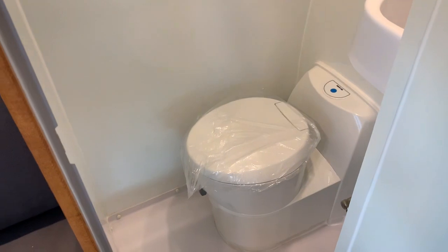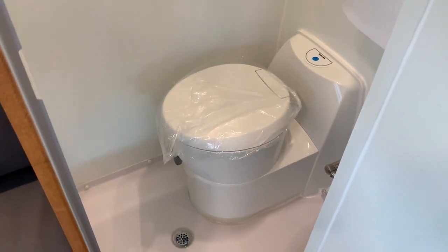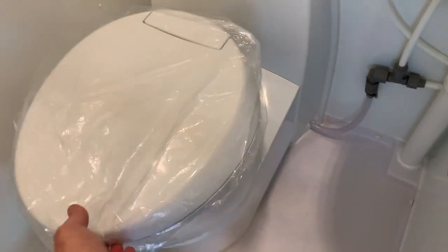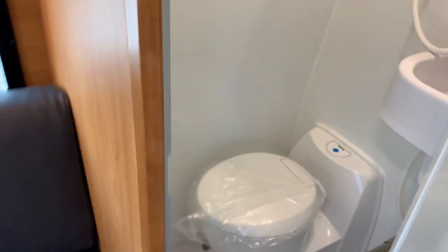...you've got your toilet, your sink, and a small medicine cabinet, all built into one. This particular unit has a cartridge toilet. From inside it looks like a normal toilet — nothing fancy, nothing much to see there — but the cool thing is we're going to walk outside and take a look.